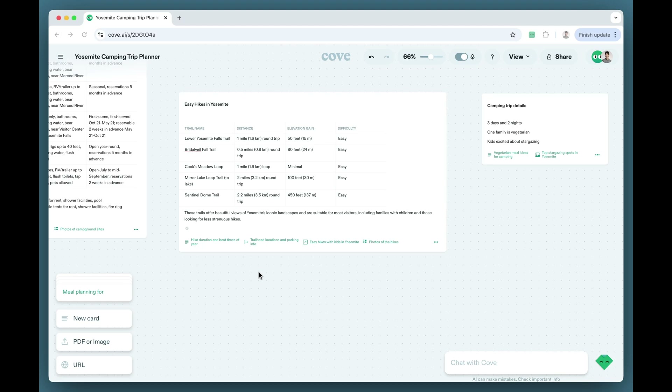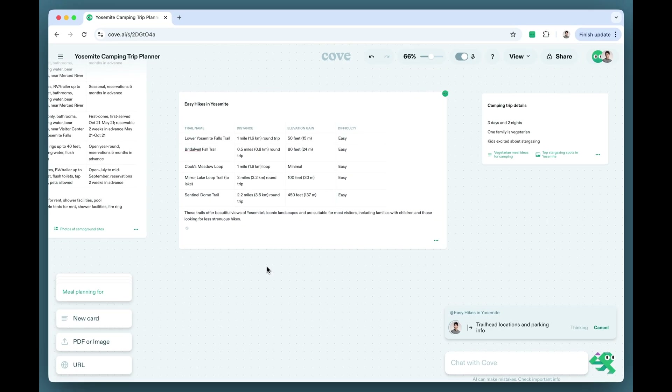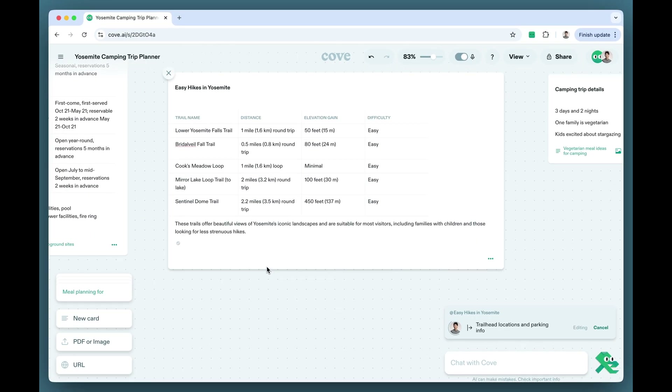Cove understands all the content in the space and how things connect to each other, to help anticipate what you may want to do next. If you have a table, it may suggest new rows or columns to add, or it may suggest new cards to bring into the space.